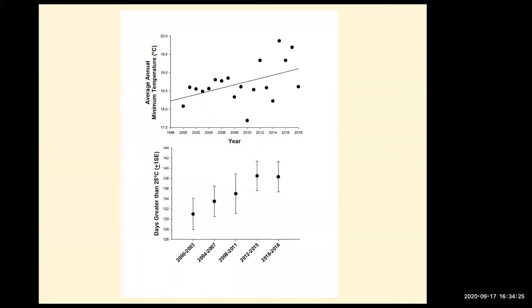Those changes are causing a lot of changes in the ecosystem. Today we're talking about snook, but the results here are not just for snook — a lot of species are seeing range expansions northward.